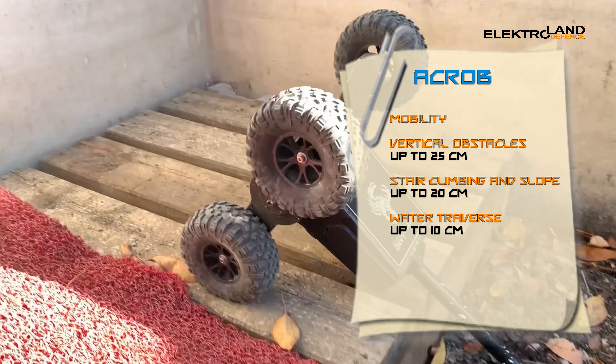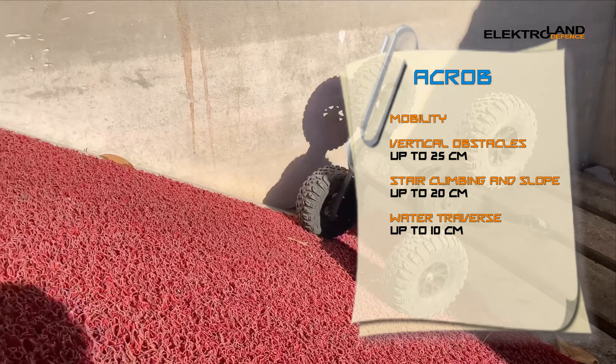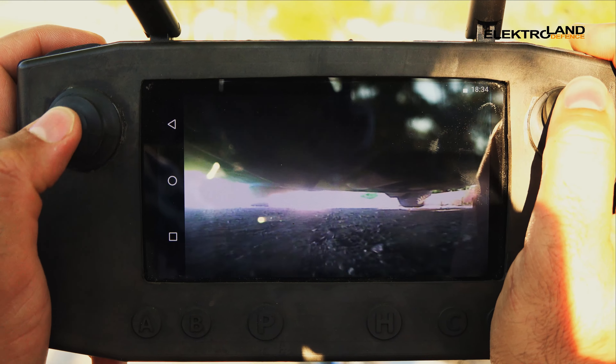With its capabilities, Acrob gathers intelligence and makes reconnaissance efficiently. To avoid all kinds of casualties, Acrob takes the place of human life and protects them from encountering any unpredictable ambushes. To identify traps and terrorists in areas that cannot be seen, such as caves, is among Acrob's main duties.